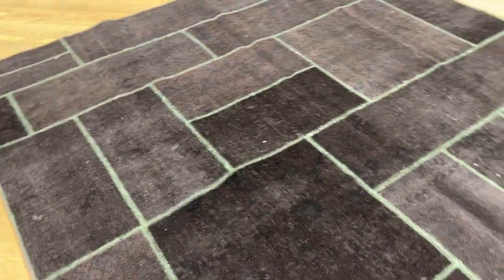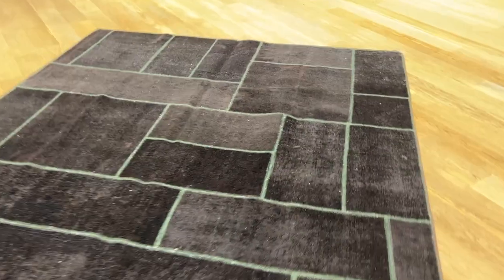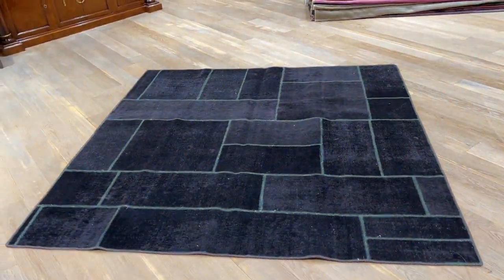It's got a softer touch than usual for a vintage carpet. It's also got a very nice green stitching design that goes really well with this carpet — very artistically and nicely done.